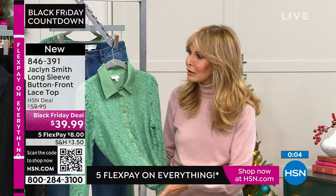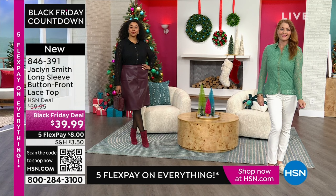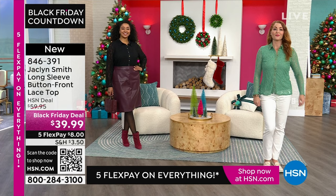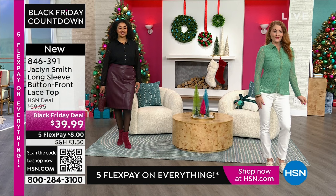We should step up our game at the holidays — our house is different, our food is different, and we should be different. You're only stepping up your game for $39. The value is there — you don't have to break the bank to look and feel like a million bucks. Two colors: gorgeous malachite green and black beauty. Size extra small to 3X. Item number 846-391.